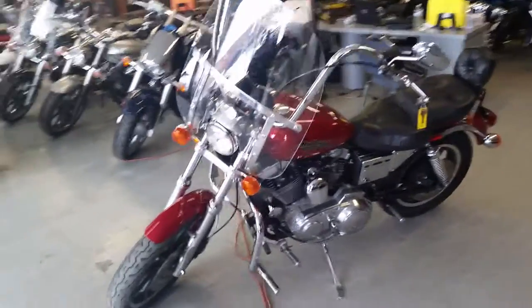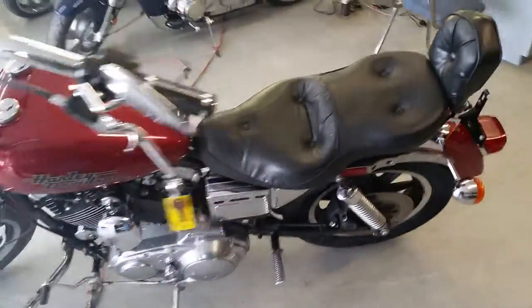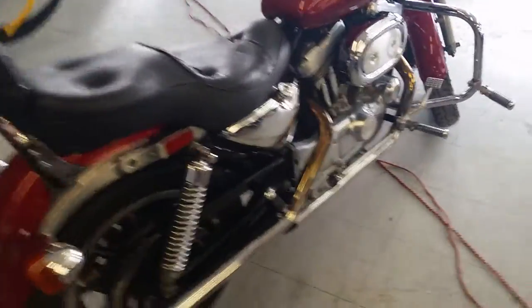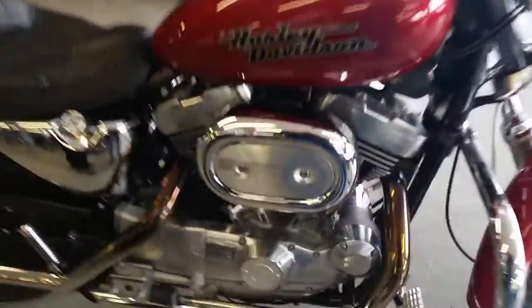Any of you guys or girls out there looking for Harley Davidsons, you got to get in here to Approval Power Sports. We got guaranteed financing on all the Harleys we got. This is a 1993 Harley Davidson 1200 Sportster for sale. We got this thing priced at $39.99 — it's bright victory red sun glow paint and is in great shape.